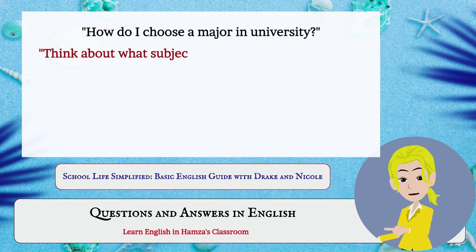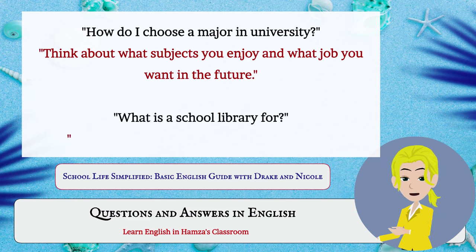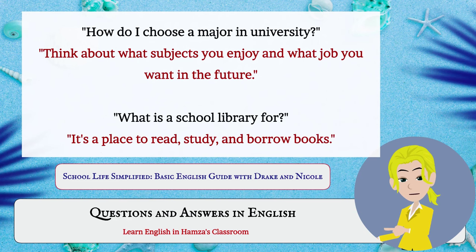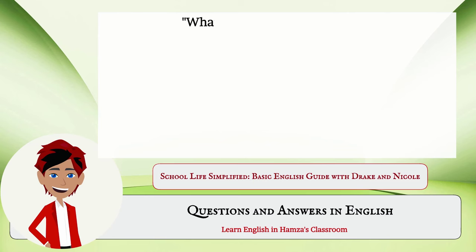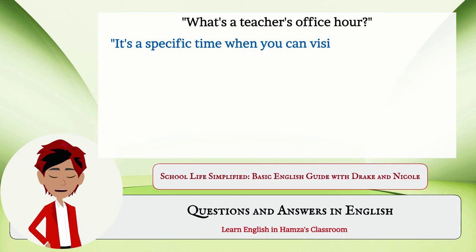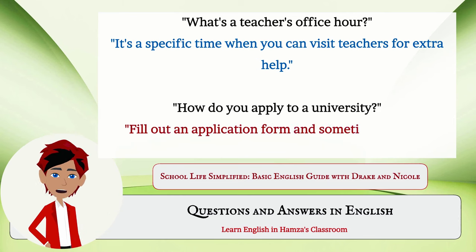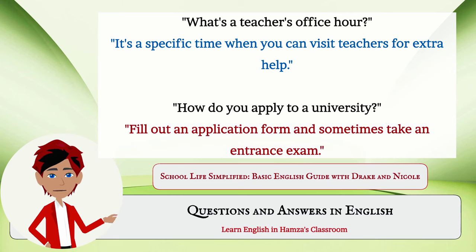How do I choose a major in university? Think about what subjects you enjoy and what job you want in the future. What is a school library for? It's a place to read, study, and borrow books. What's a teacher's office hour? It's a specific time when you can visit teachers for extra help. How do you apply to a university? Fill out an application form and sometimes take an entrance exam.